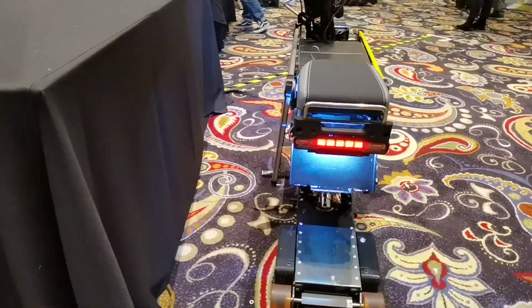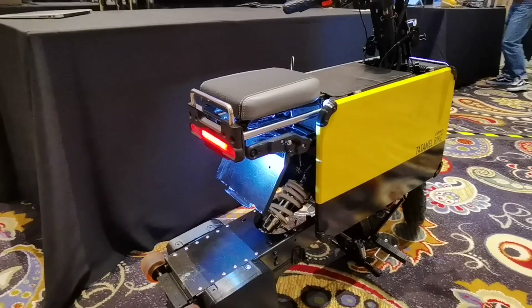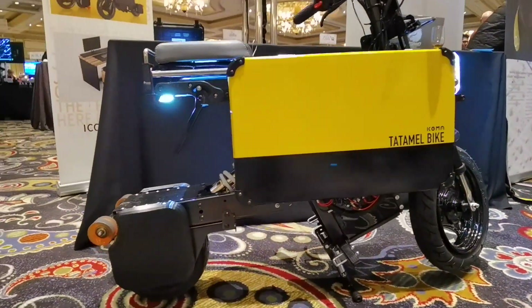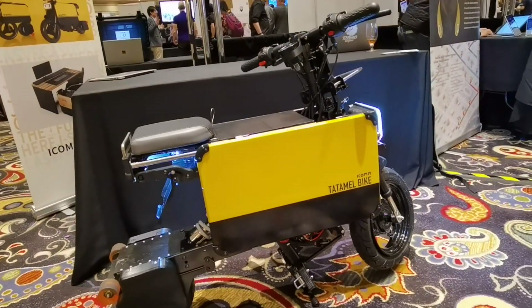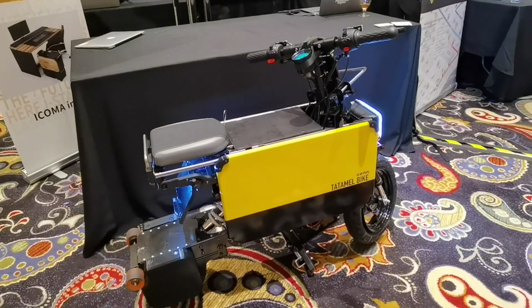This is absolutely amazing. The future is looking really good when it comes to electric transportation. We have the Yakoma, a full-size electric motorbike that can transform into a suitcase size. Thanks a lot!